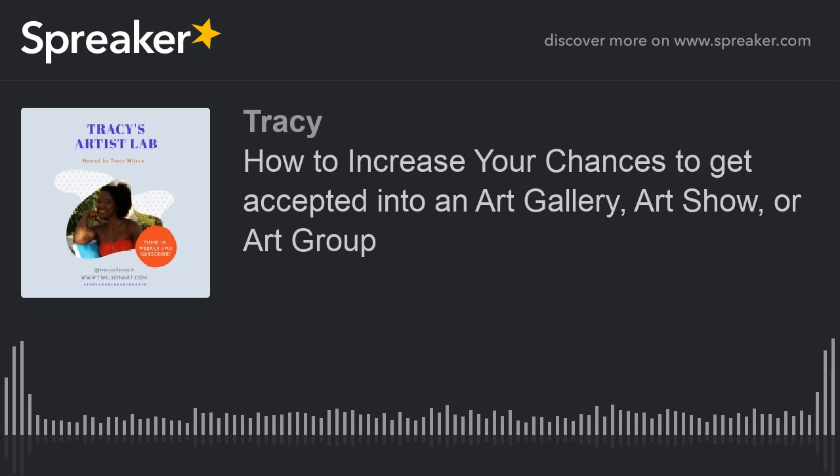Tip number four: be courteous and professional with everyone that you speak to. If you have questions or you need to call in, speak to everyone in a polite manner. Even if you're frustrated, don't show that — no bad attitudes. Make sure you are polite when you ask all your questions, and be pleasant and accommodating so they'll know that you are easy to work with, because that's very important for maintaining or developing relationships with these galleries and organizations.